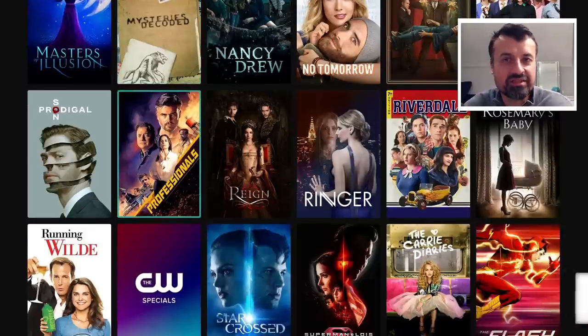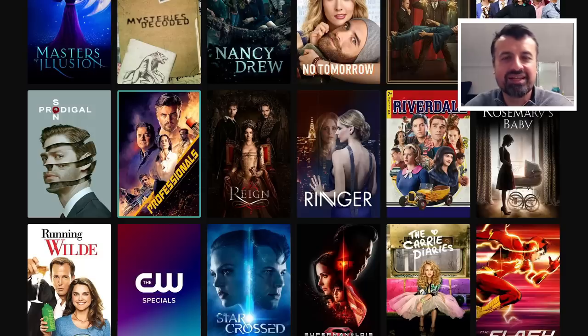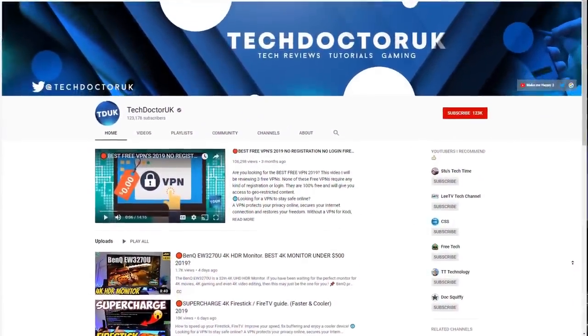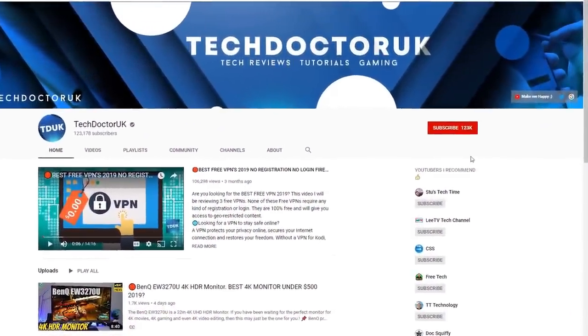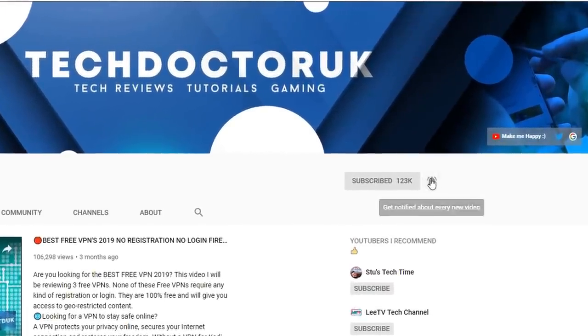Please do take a moment to hit that like button, make sure you hit that subscribe button. If you go to the channel and you want to stay up to date with the latest tech tutorials, the latest Fire Stick, Android, and Android TV tips and tricks, then please do subscribe and hit the notification bell. It's a small click from you, but it makes a big difference to me. Thank you.